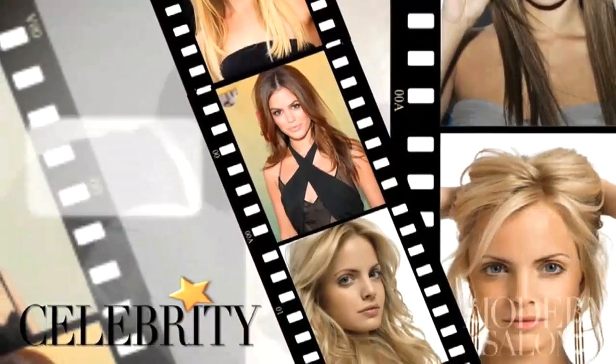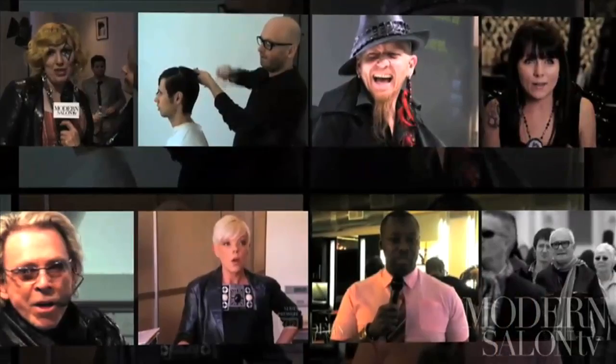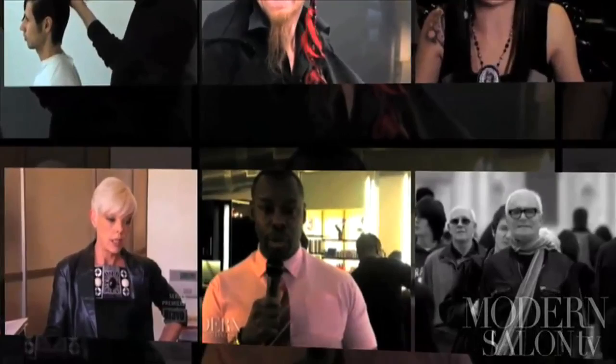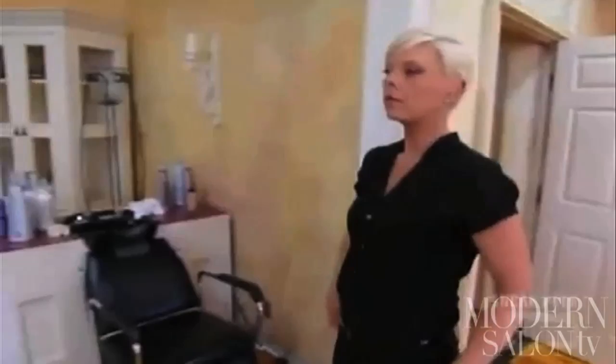Looking for last minute Halloween costume ideas? Why not pay homage to your favorite beauty industry icons whose signature styles will easily be identified by any professional stylist? It's no surprise Halloween is often a hairdresser's favorite holiday. When you're full of creativity and talent, sometimes the only hard part is finding out who to dress up as. Here are some industry notables easily recognized by their signature style — make them yours for the night.